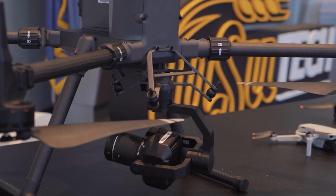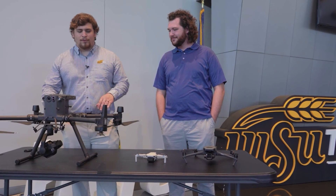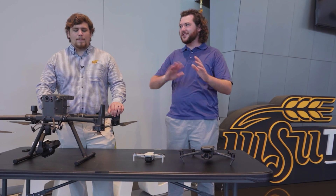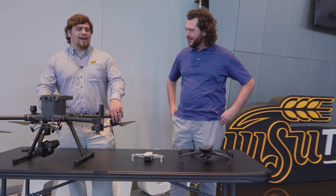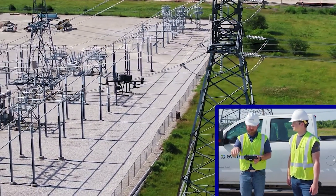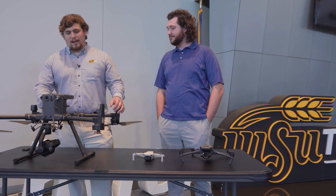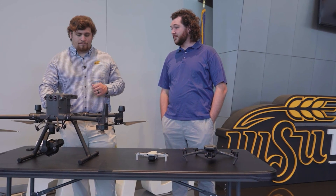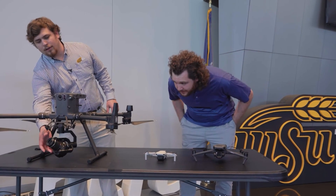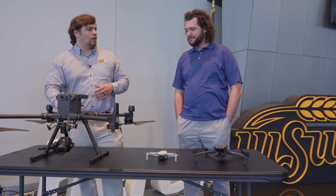That brings us to our large drone here. This is the Matrice 300, also by DJI. For a full system with all of its sensors and all of its batteries, you're looking somewhere around $50,000 — definitely not something your average consumer is going to want to pick up at Walmart. But if you are really into drone mapping or drone surveying, this is by far the best platform. It's got about a 55 minute flight time, incredible payloads, and on the front is a normal RGB camera, but it is a much higher quality camera.